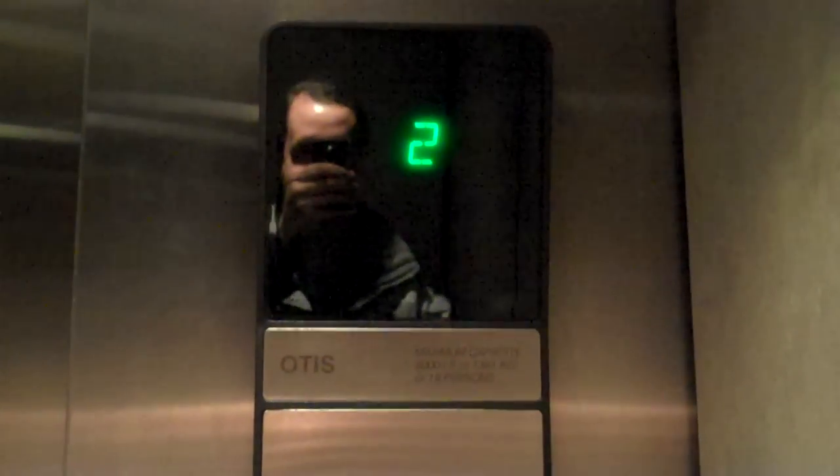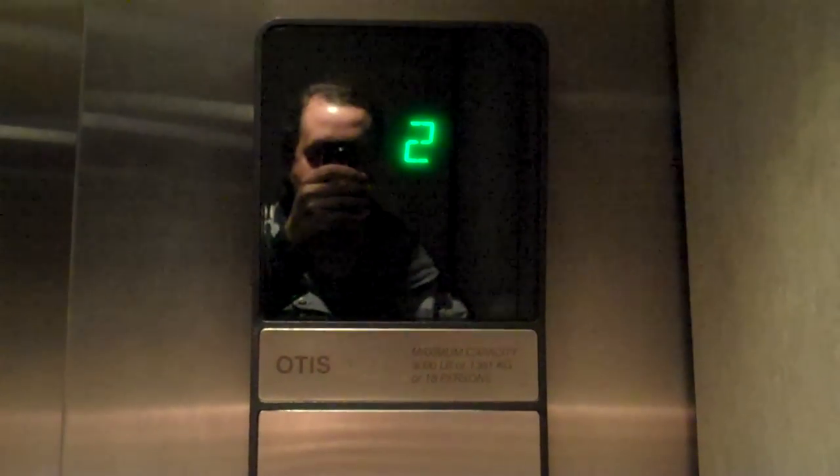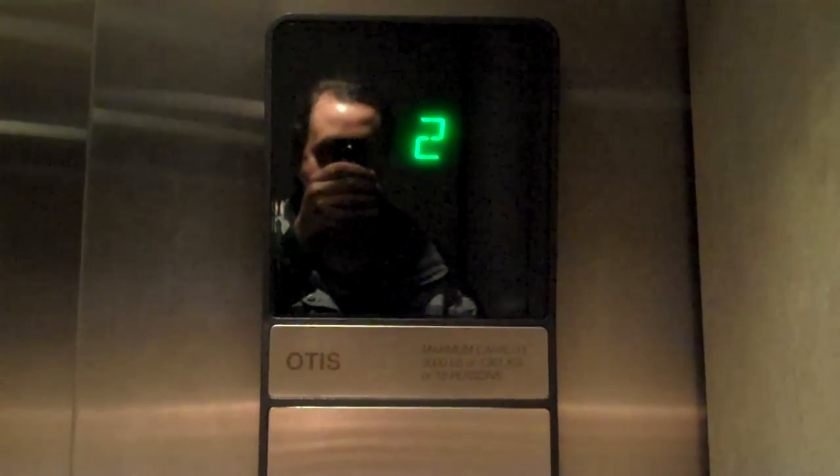Let's go to one. Door closes when I push the button — I like that. Drop. Yeah, it's 100 feet per minute. That's my guess.